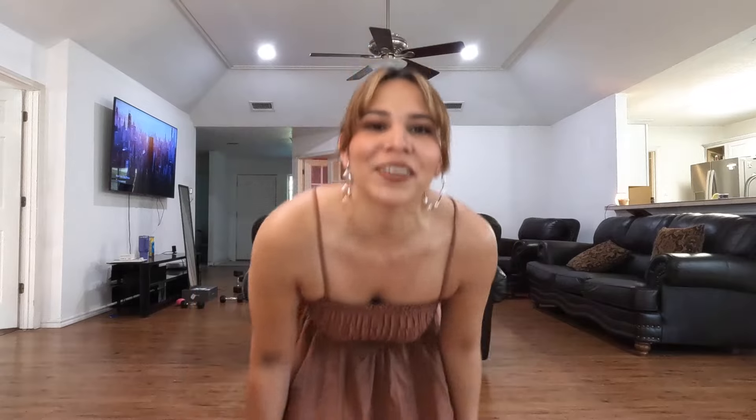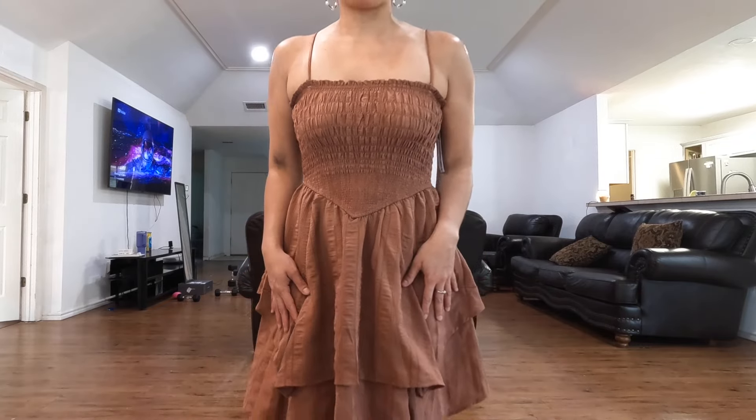I wanted to show you how the jeans and shorts look so you can get an idea of how they fit. Here's the dress — it's definitely something different, I don't have anything like this in my closet, but I think it's super cute. It's very flowy and comfortable. I love the length — I hate when dresses rise up — and this one is a perfect length. I love the ruche detail and the color is gorgeous.